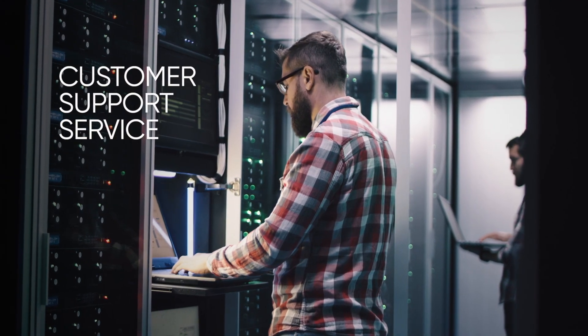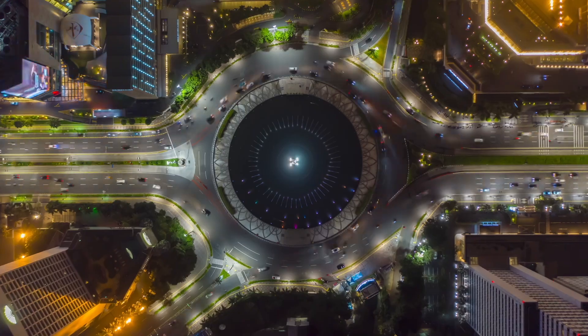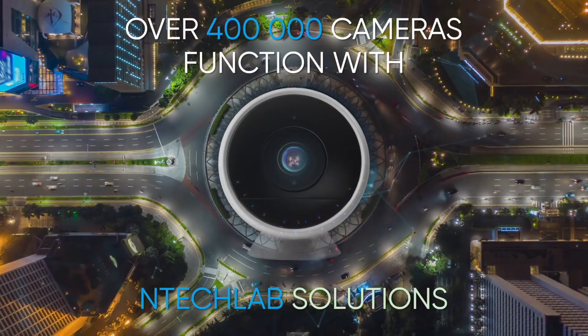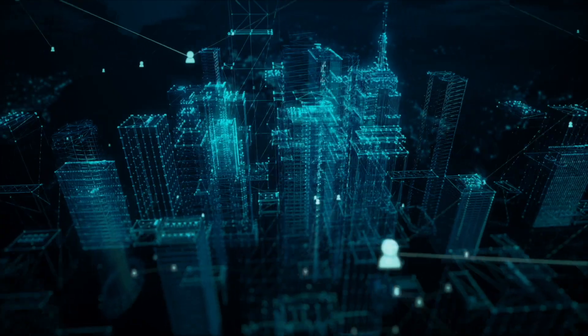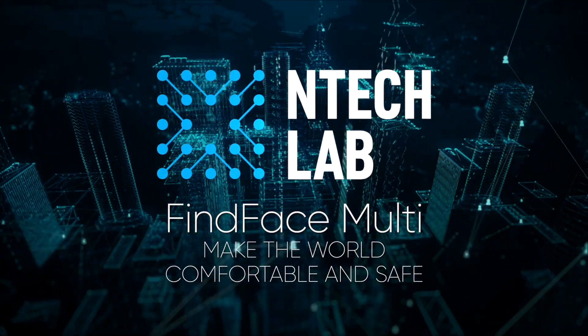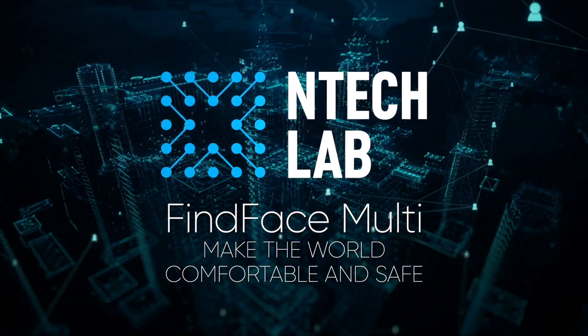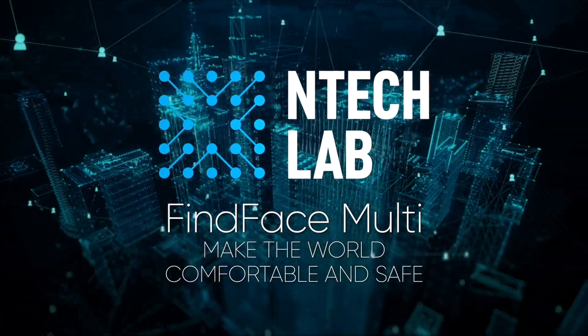In case of any questions, our customer support service is always ready to help. EnTechLab solutions are deployed with over 400,000 cameras worldwide — that's what makes us trusted by businesses all over the world. The goal of EnTechLab FineFace Multi video intelligence platform is to apply multi-object video analytics to help make the world comfortable and safe.